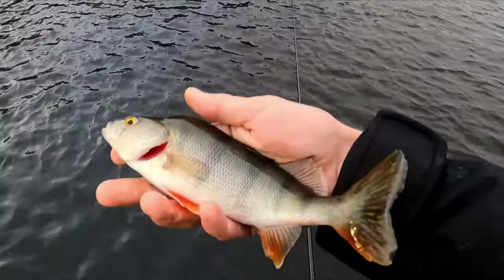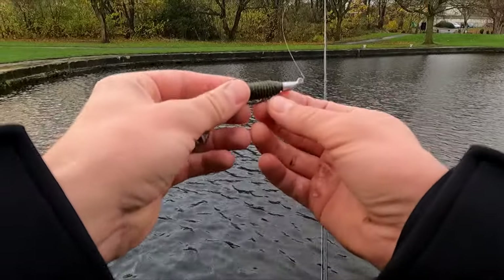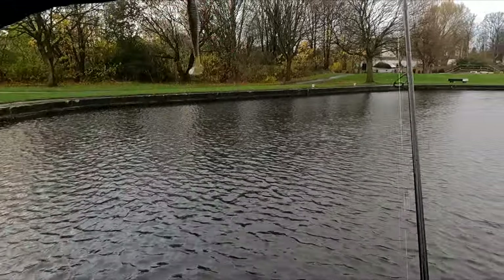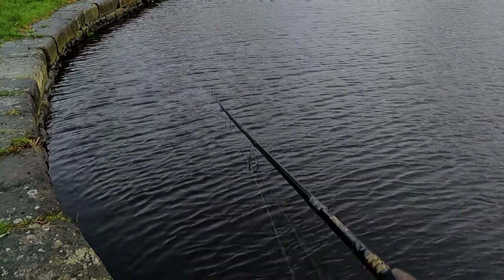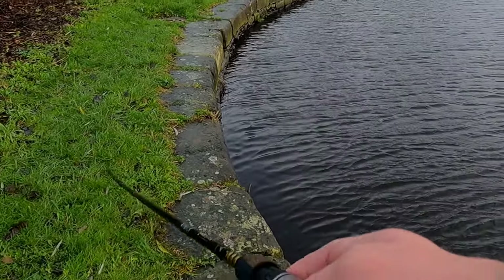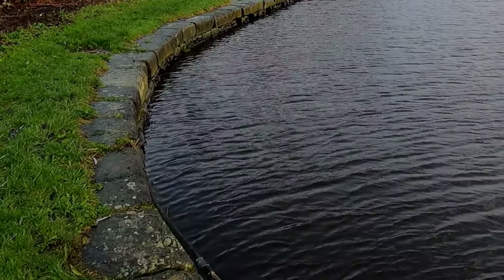First perch for today, on a Keitach 3.3 inch - a massive lure. Motor oil color, or pumpkin green, something like that.